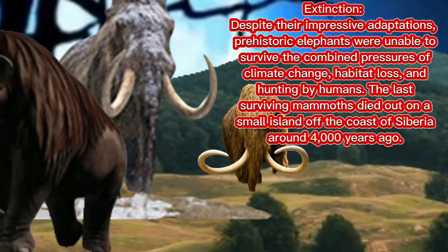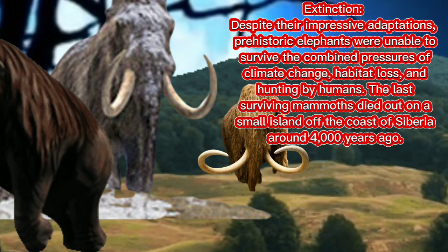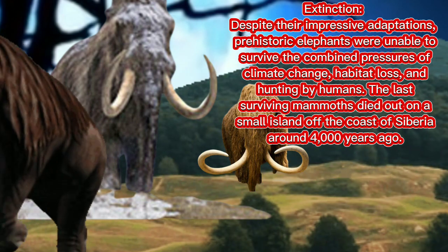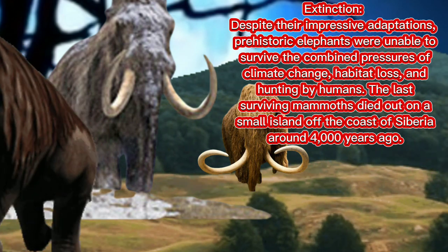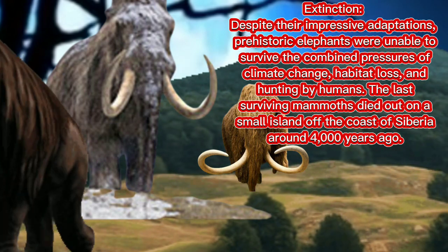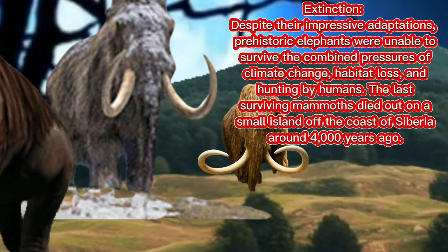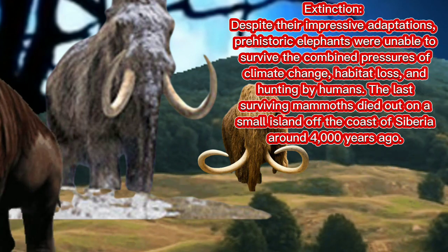Extinction: despite their impressive adaptations, prehistoric elephants were unable to survive the combined pressures of climate change, habitat loss, and hunting by humans. The last surviving mammoths died out on a small island off the coast of Siberia around 4,000 years ago.